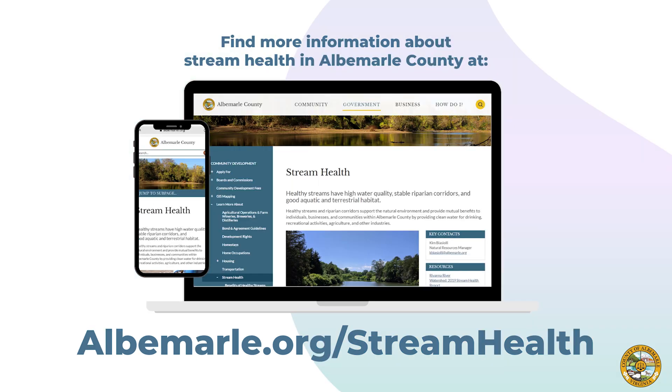Hopefully, we've sparked your interest in stream health. If you are excited to learn more, please visit albemarle.org/streamhealth. There, you'll find detailed information about this topic, including the current conditions of our waters, water protection policies, and opportunities for landowners.